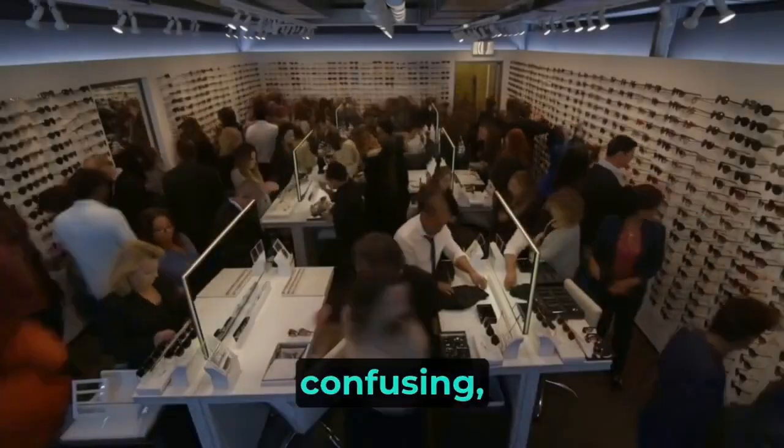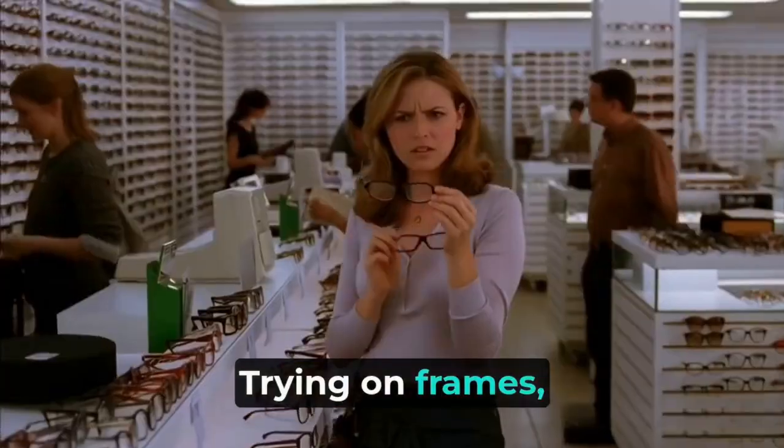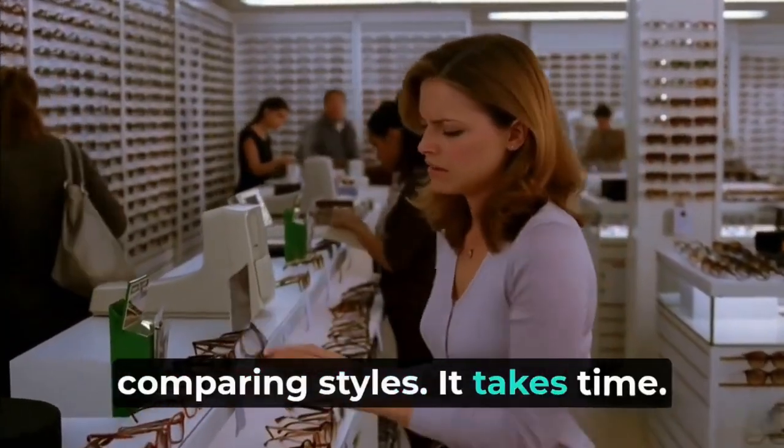Buying glasses can be slow, confusing, and you often have to wait for someone to help. Trying on frames, getting suggestions, comparing styles — it takes time.